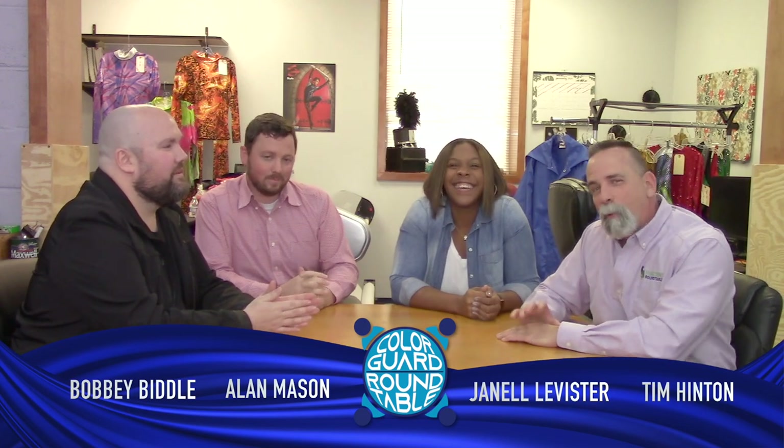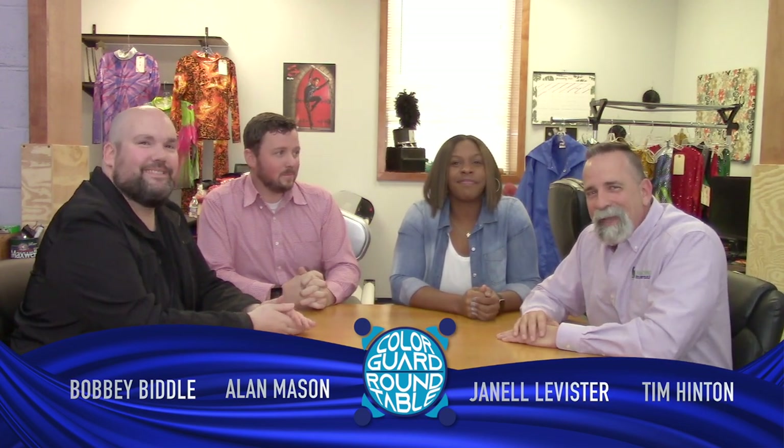This was great, guys. Thanks a lot. For more about props and prop design, go to the Marching Roundtable. Thanks, everybody.